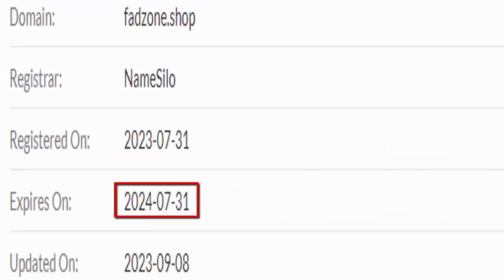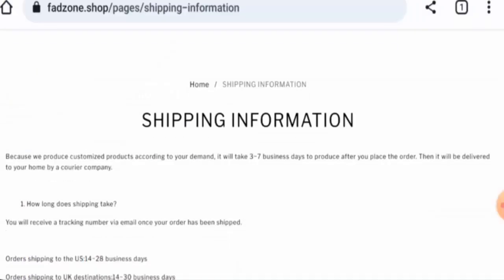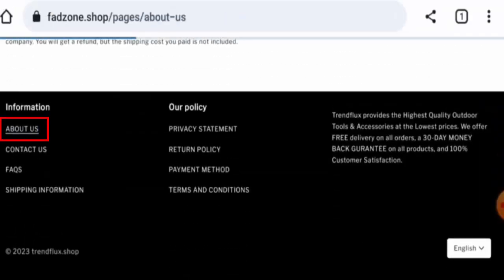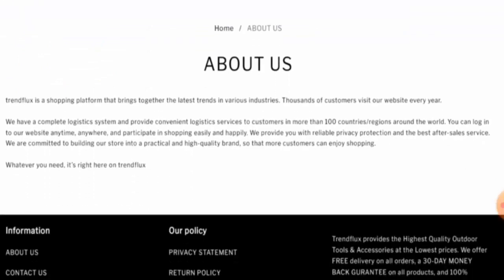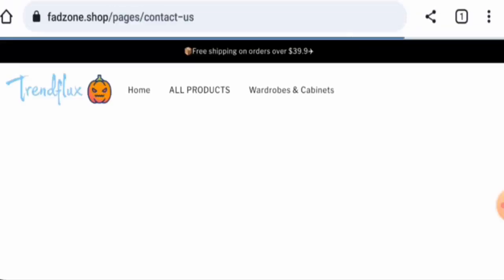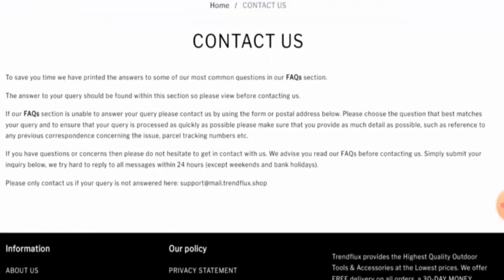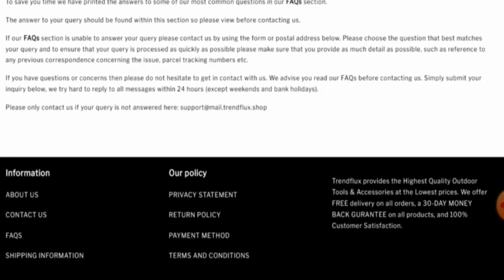The website was created on July 31, 2023, and will expire on July 31, 2024, which means it is very young — only two months old — and can't be trusted so easily. In the about us section, there is no information about the owner or founders, which is a drawback. The email address provided doesn't match the domain name, and this website is not active on any social media platforms.